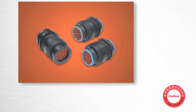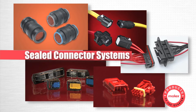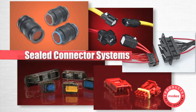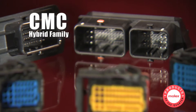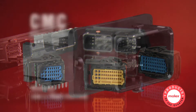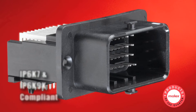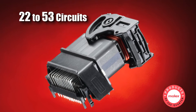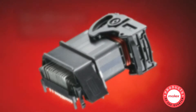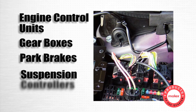We highlight five sealed solutions for automotive and commercial vehicles designed to ensure that no elements interfere with the integrity of the connection systems. The CMC hybrid family provides a cost-effective, modular solution for heavy-duty applications where stringent IP ratings and water tightness are required. With sizes up to 53 circuits, CMC connectors can support 21 amps. End uses include engine control units, gearboxes, park brakes, and suspension controllers.